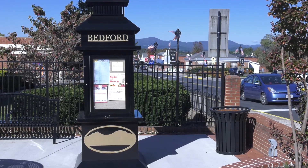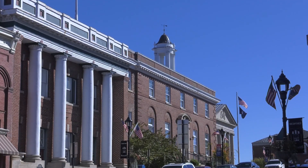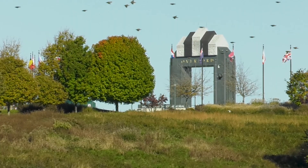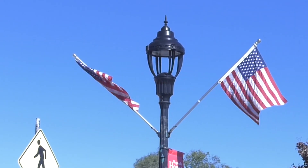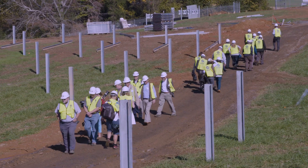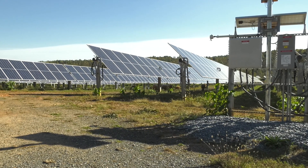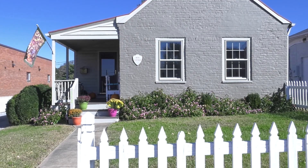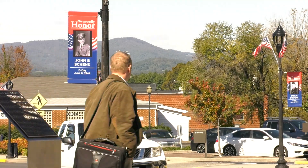Bedford is known for its carefully preserved central business district, including this 19th century meeting house and a national D-Day memorial. But these days, the town is making modern history with a different sort of property. It is the first Virginia town to have devoted public land to a solar farm, which helps produce electricity for almost 6,000 residential customers, plus about 900 commercial and industrial users.